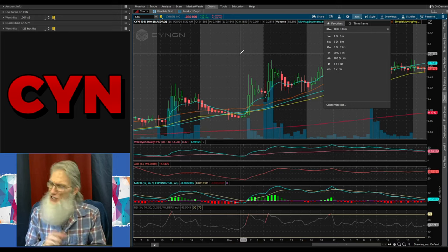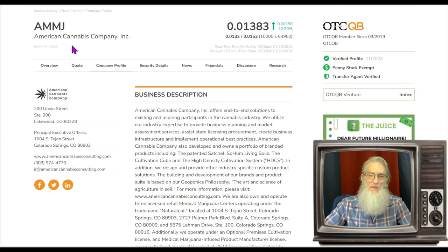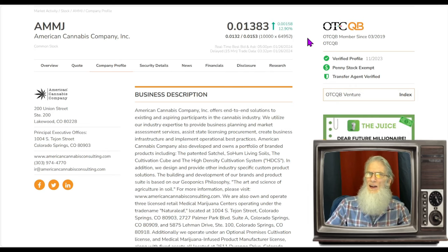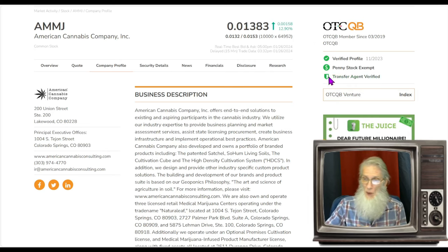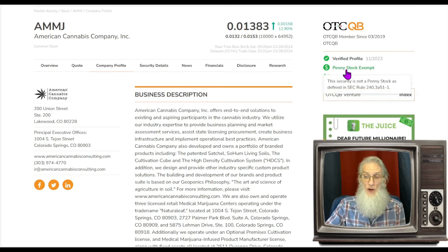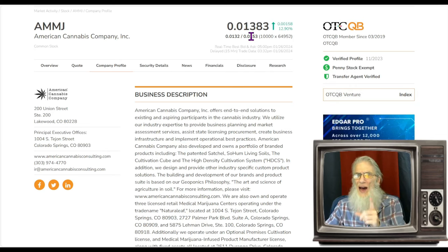Next stock is a cannabis company, though they're getting into a lot more than just cannabis now. This is American Cannabis Company, ticker AMMJ. She finished today at roughly 1.4 cents, up almost 13 percent. She is on the middle tier of the OTC — the QB — where we start to get validated information because they have to audit their financials. The CPA must look at those numbers, making them more transparent and trustworthy. They've also got a verified profile, a transfer agent, and that bonus penny stock exempt status.